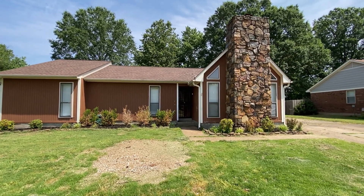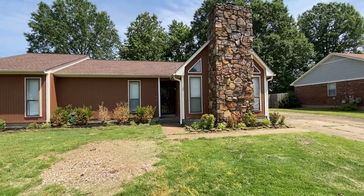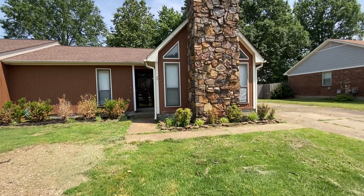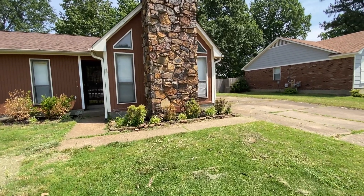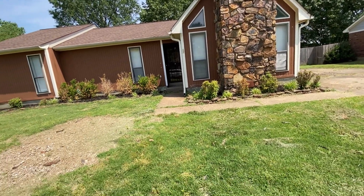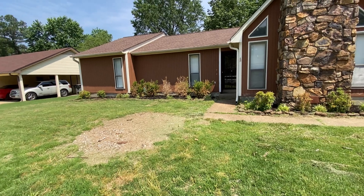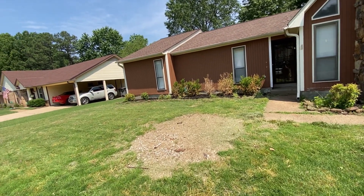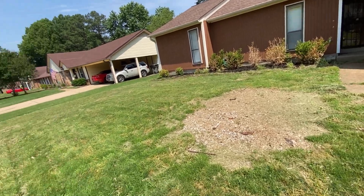Hi, this is Spence with Weikert Realtors SPM. Today I am at 6810 Pecan Hill Drive in Bartlett, Tennessee to do a move-out inspection on this rental home. I'd like to point out that I am a licensed real estate agent, not a licensed contractor, so any major systems will need to be checked by a professional.